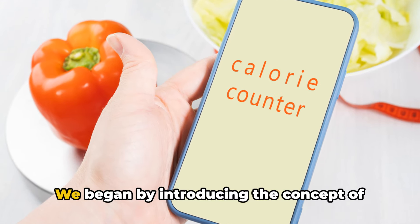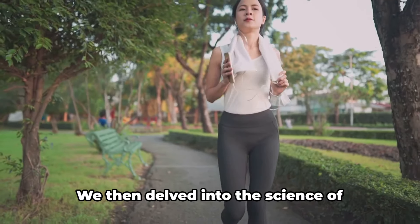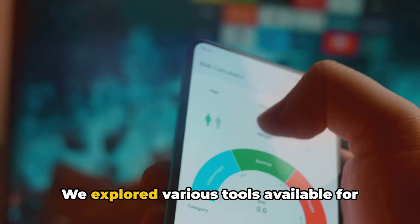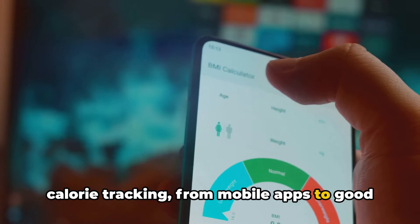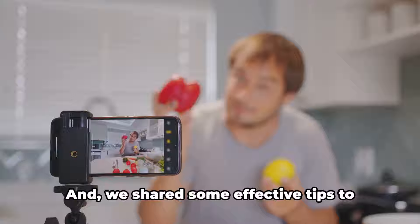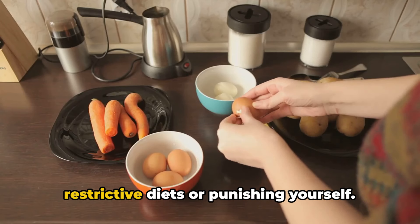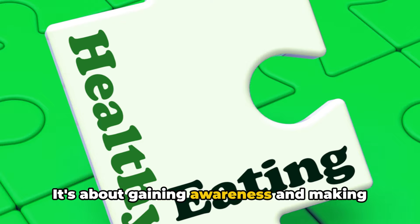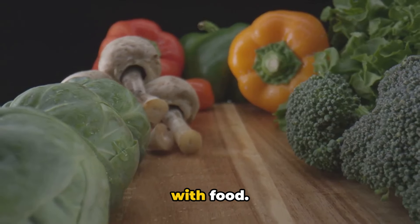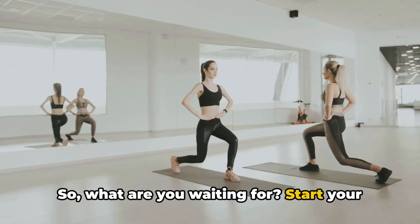So let's recap what we've covered today. We began by introducing the concept of calorie tracking, a method that helps you understand and control your dietary intake better. We then delved into the science of calories, learning that they're not just numbers, but energy that fuels our bodies. We explored various tools available for calorie tracking, from mobile apps to good old-fashioned pen and paper, and showed you how to use these tools to keep a record of your daily calorie intake. We also shared some effective tips to make this process easier and more accurate. Remember, tracking calories isn't about restrictive diets or punishing yourself — it's about gaining awareness and making informed decisions about what you eat. It's a practice that can lead to healthier habits and a better relationship with food. So what are you waiting for? Start your calorie tracking journey today.